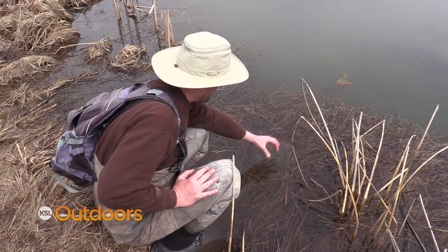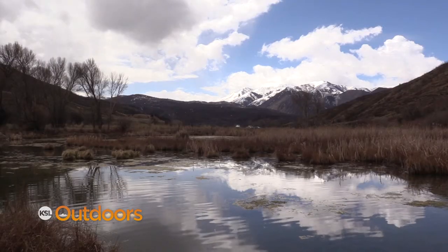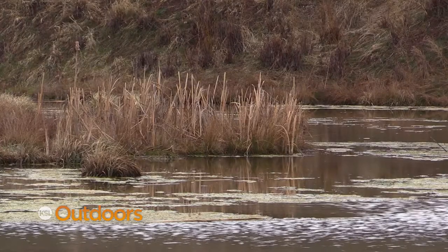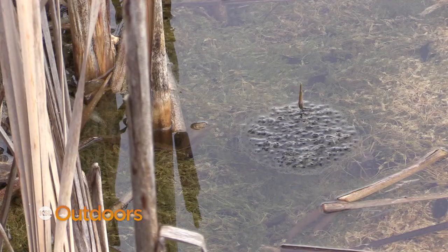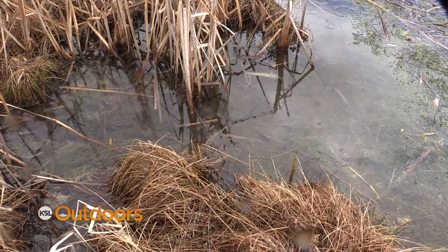That's one mass right there that started out about the size of a golf ball. Central Utah is about the southern edge of the spotted frog's range. In Utah their numbers are depleted. That's why the DWR has designated the Columbia spotted frog a species of greatest conservation need, and that's why these biologists are out here monitoring their population.